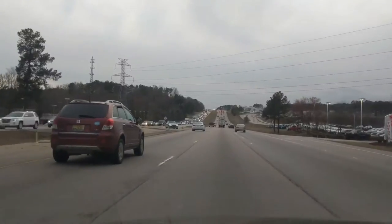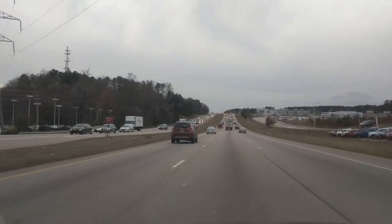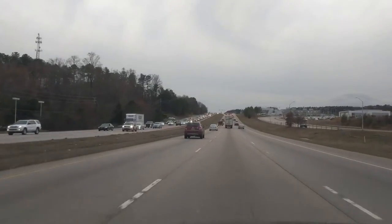Here on the left heading north is more typical traffic that you'll see on a weekday rush hour type afternoon commute on Capitol Boulevard.